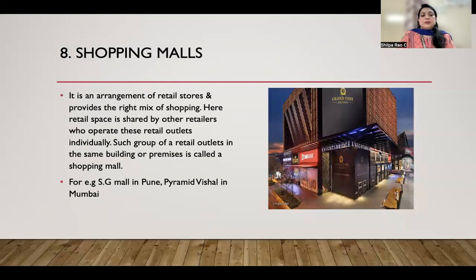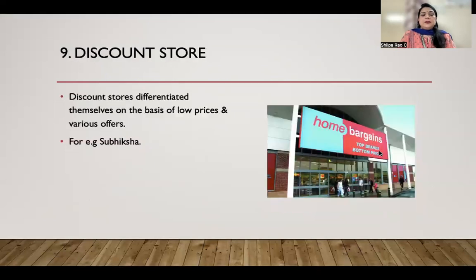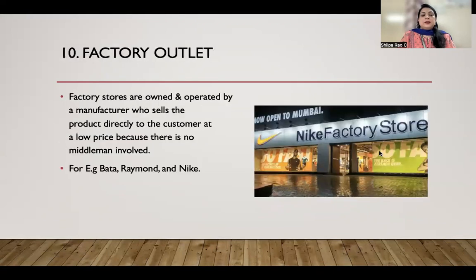Discount stores differentiate themselves on the basis of low prices and provide a lot of offers to customers. Then we have factory outlets, which are owned and operated by the manufacturer who sells products directly to consumers at low prices.